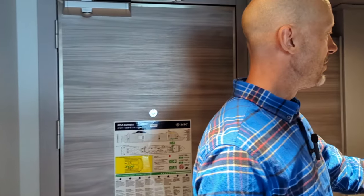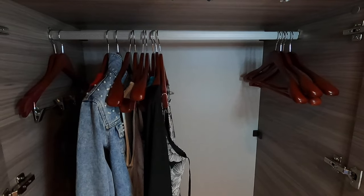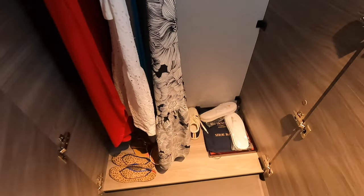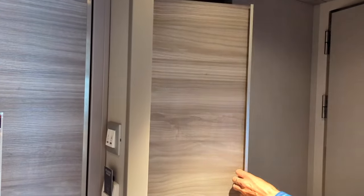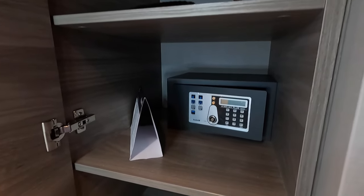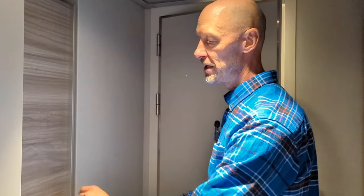There is another wardrobe closet space here that walks through to the bathroom. You have a long hanger space so you can hang dresses, and there is a shoe bag. They provide slippers and bathrobes as well. On this side you have your safe, a clothes brush, and plenty more shelving. There's great storage in this suite.